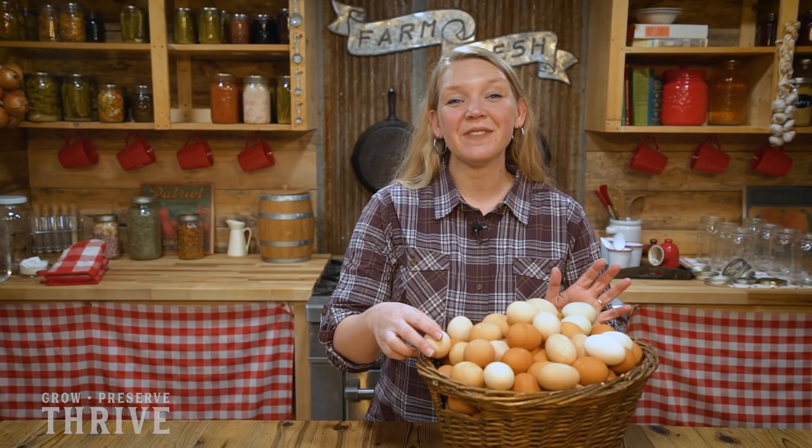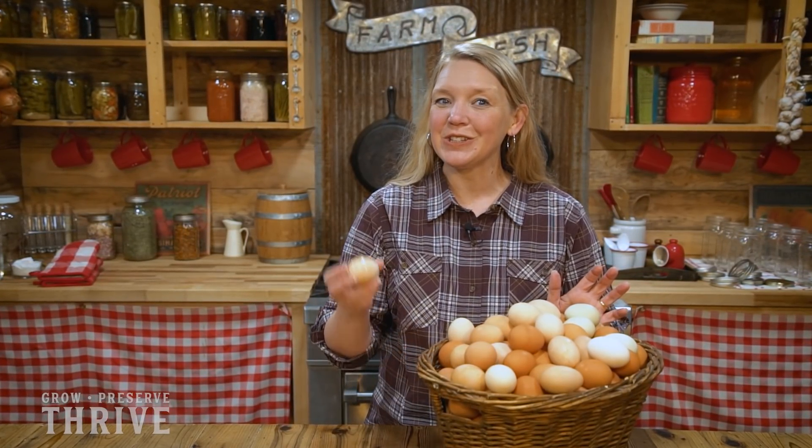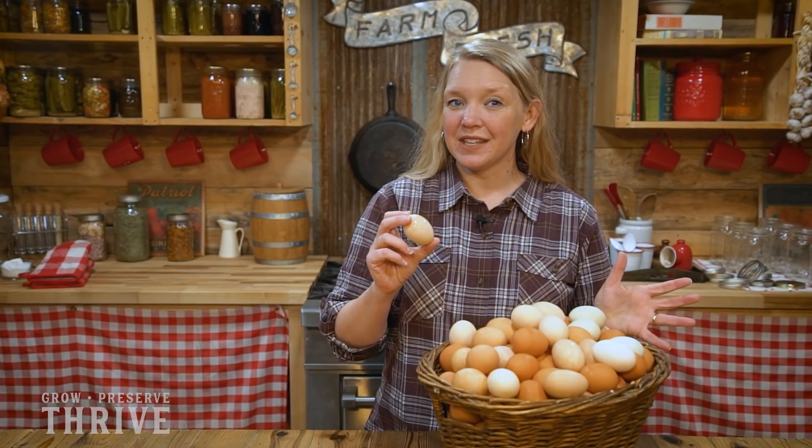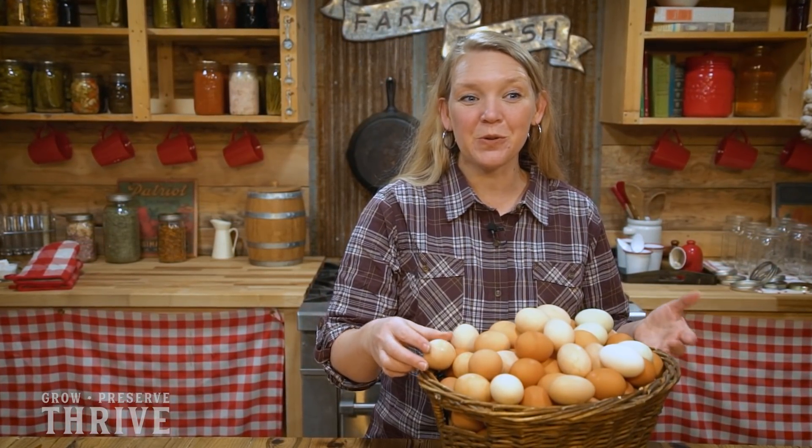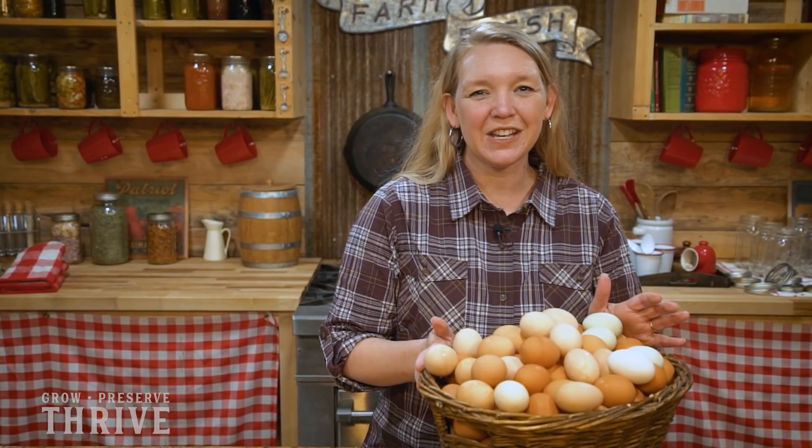Eggs are a seasonal product when you're growing your own, which means that some times of the year you have a lot of eggs and other times of the year you don't have so many. So what are you supposed to do with all of the eggs when spring hits and all of a sudden the chickens are laying like crazy? Well, here are my five tips.